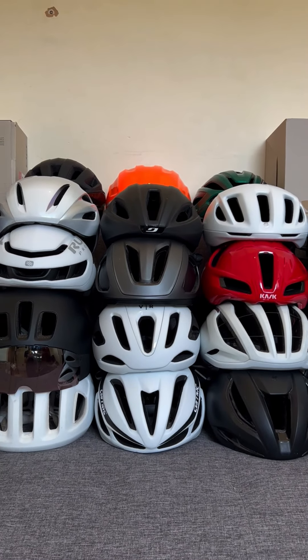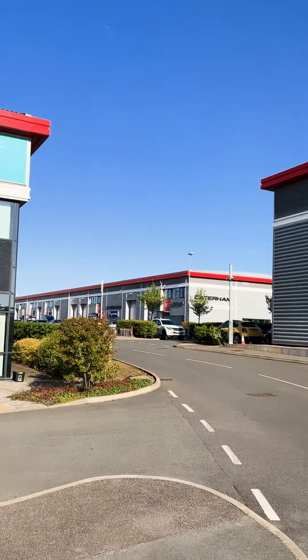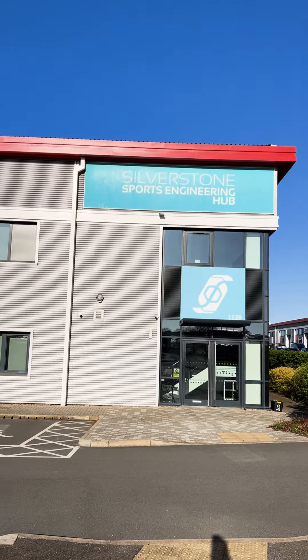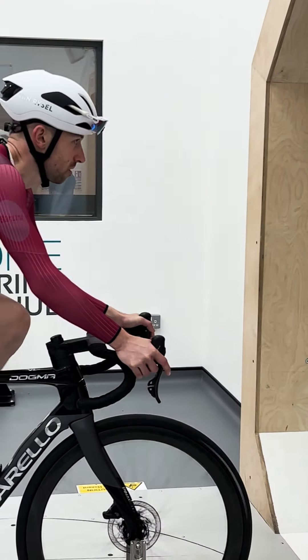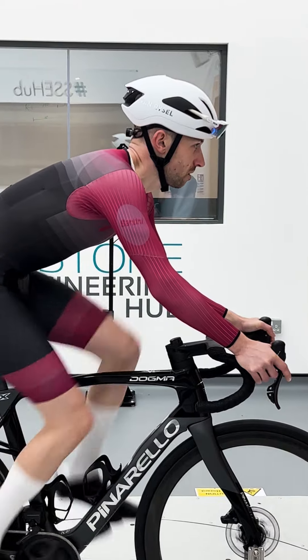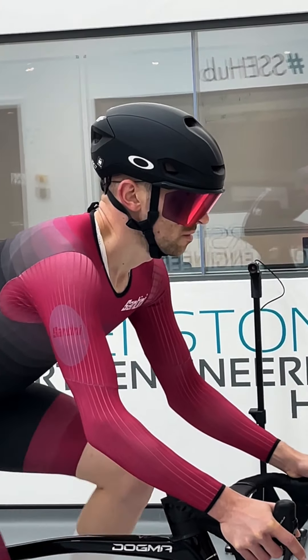Aero helmets — I have way too many of them, as you can probably tell. That's because I wanted to find out which unequivocally is the fastest aero helmet on the market right now. Here at Cycling News we booked out the Silverstone Sports Engineering Hub wind tunnel and tested over 20 of the best aero road helmets from all of the biggest brands to see how they stack up.